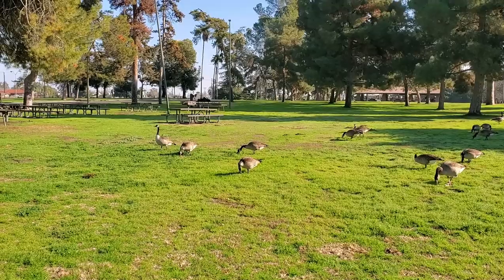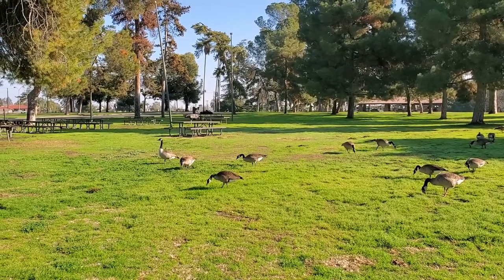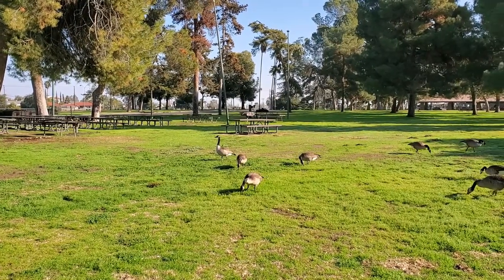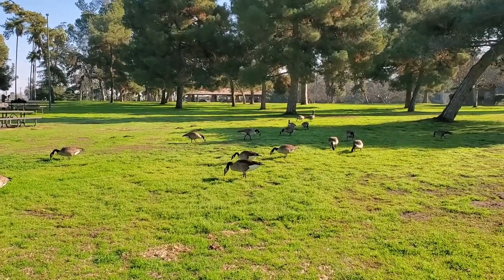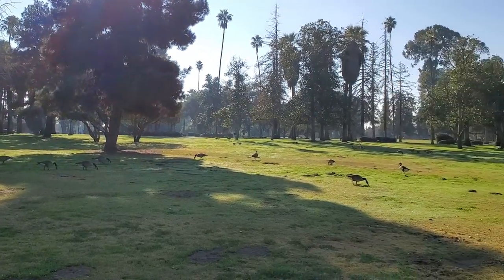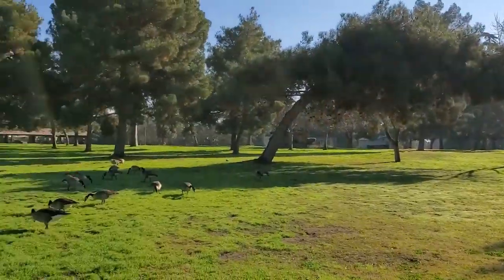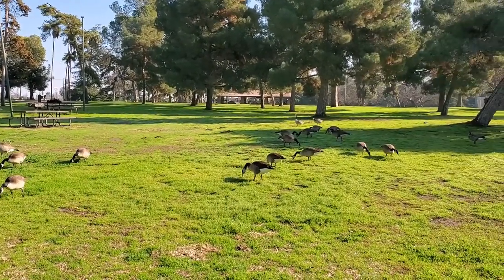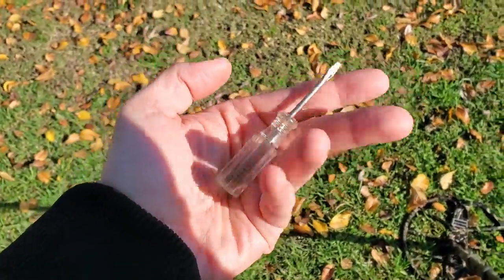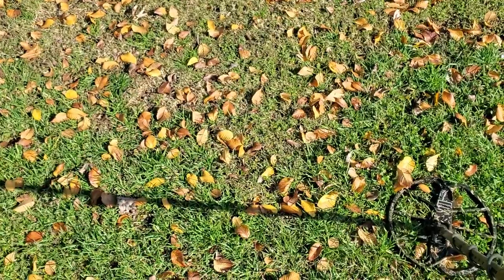There's always one goose that stares at you — that guy over there to the left. Everybody else is eating but he's the one saying 'get him!' They're flanking on both sides — I'm in real trouble, folks. This might be the last video of the Hunter GT! Surface find just sitting right there — a little screwdriver. Into the toolbox you go, just laying on the ground.